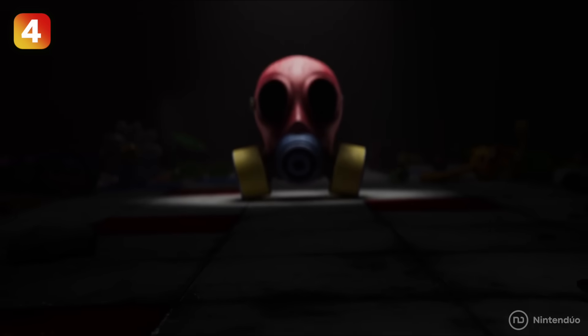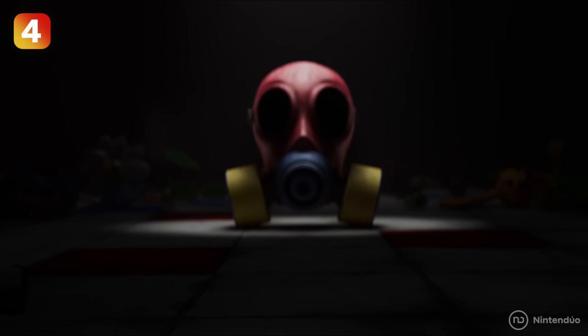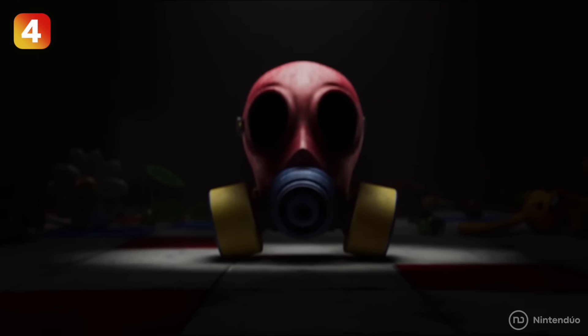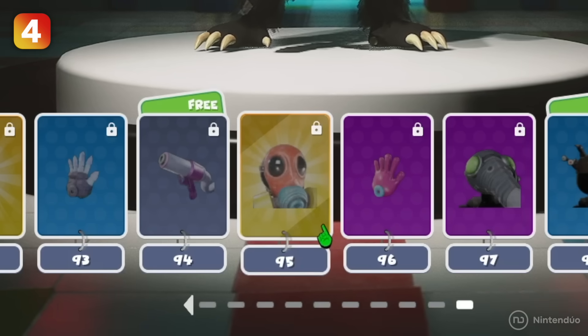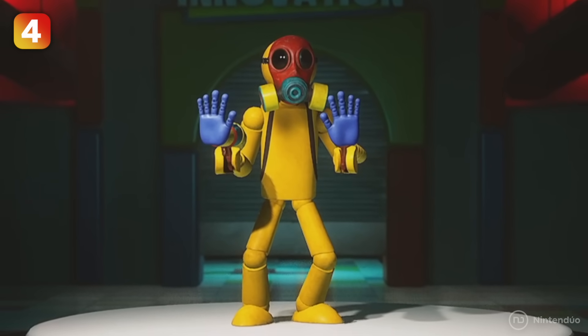If you remember, the Poppy Playtime Chapter 3 teaser featured a red mask with the dying screams of orphan children playing in the background. This same mask can be obtained as an in-game cosmetic item if you purchase the Project Playtime season pass.